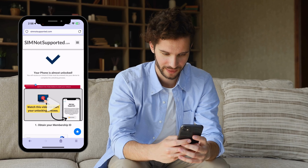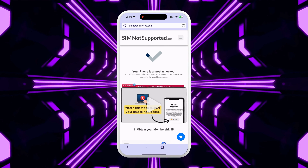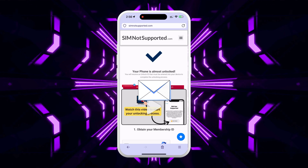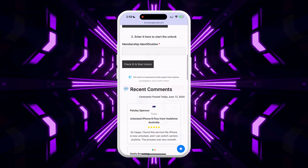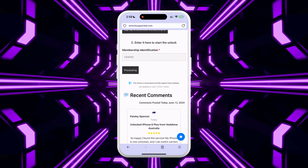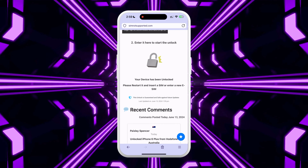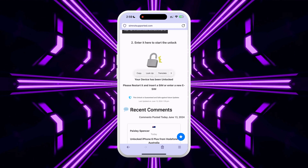Follow the steps shown on the website to activate your order. A video tutorial will be available and the process should take no more than five minutes. After completing the video tutorial, you will receive a second email containing your membership ID. Enter this ID in the form and press the submit button after everything is checked.